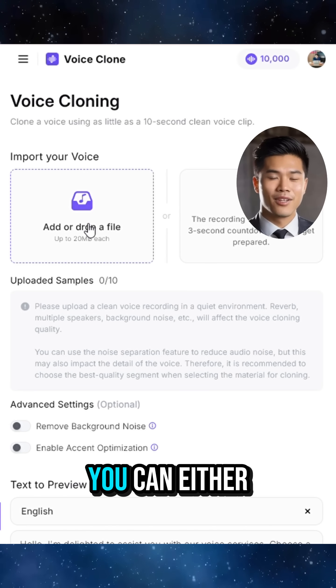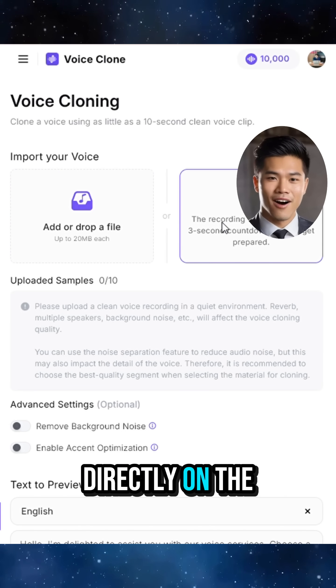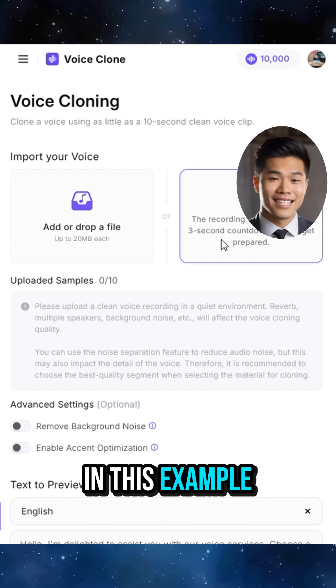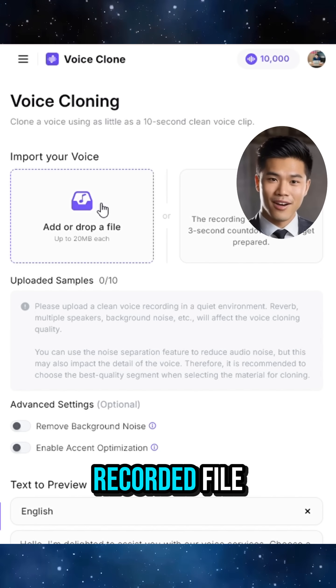There are two options. You can either record your voice directly on the platform, or upload an existing audio file. In this example, I'll choose to upload a pre-recorded file.